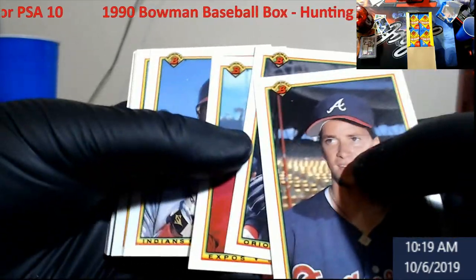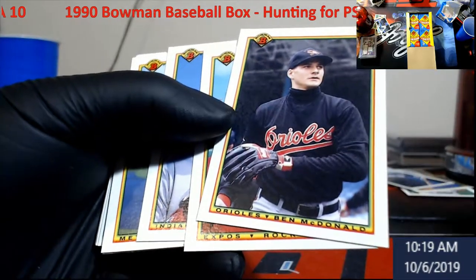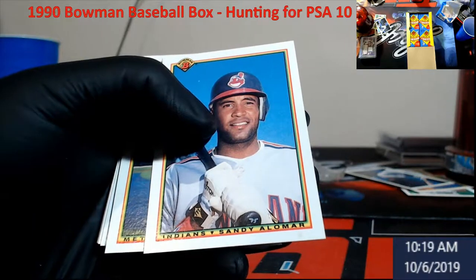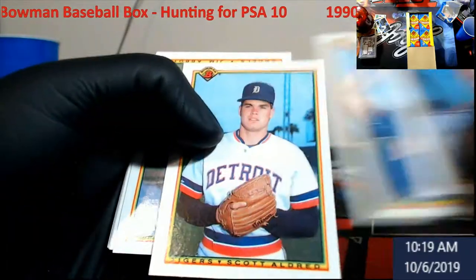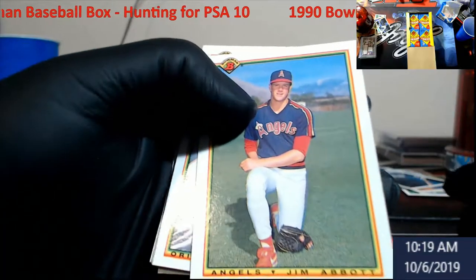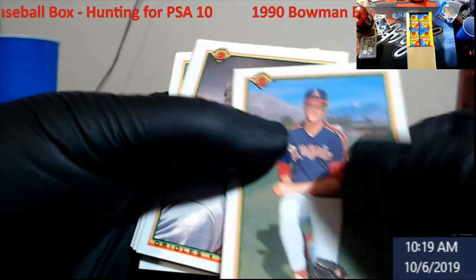As you can see, the tops on these were pretty much — we got Sammy Sosa, there's Ben McDonald back in the day. Oh — Sandy Alomar, I thought it was Sammy Sosa, I read it too quick. I saw the S and wasn't really paying attention. But like I said, Jim Abbott — now this here would be like a candidate to send in for PSA 10.